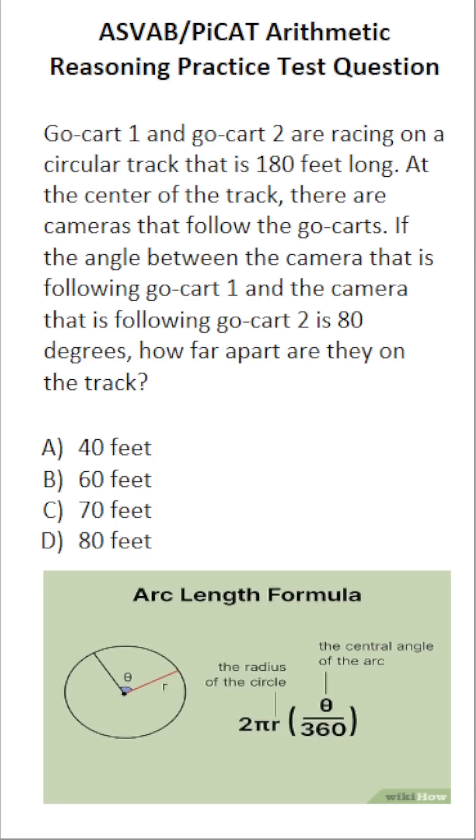We know the track is circular and Go-Kart 1 is here and Go-Kart 2 is here. We want to know how far apart they are on the track — in other words, we want to know this distance, which is called the arc length. So we're going to be using the arc length formula to solve this one.